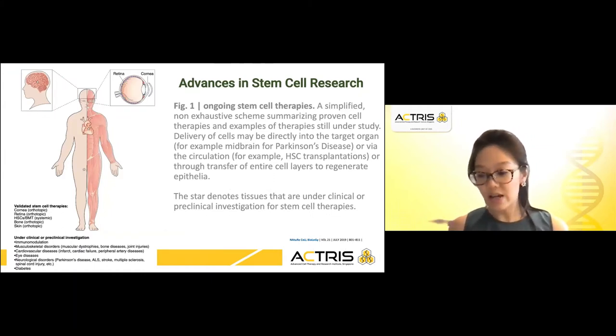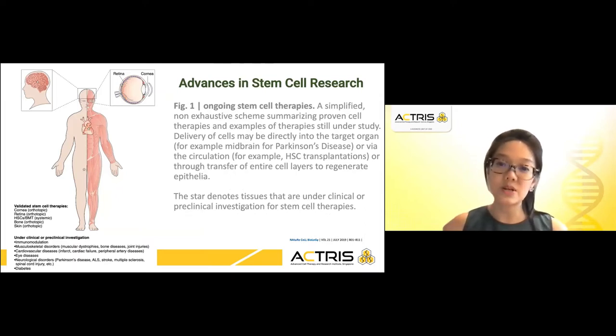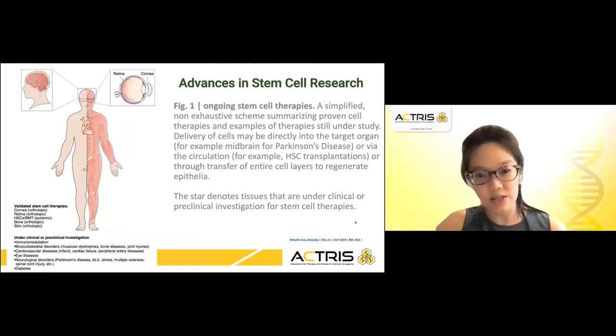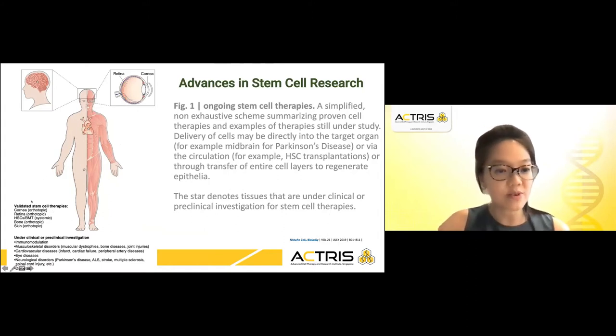However, all that I have presented thus far has shown that it has been successful and has accumulated into therapeutics that have reached the clinics as well as clinical trials. This figure shows the ongoing stem cell therapies — a simplified cartoon which summarizes some proven and validated therapies such as hematopoietic stem cell transplantation, in the eye, cornea and retina, in bone and in skin.